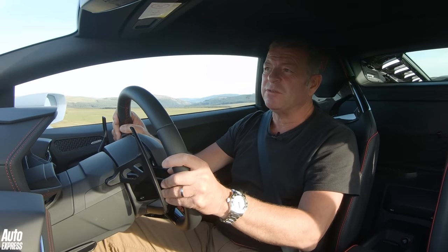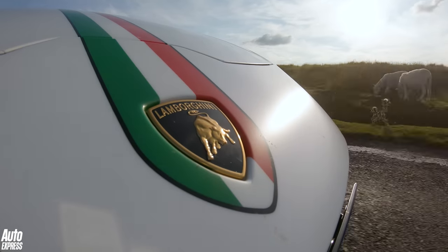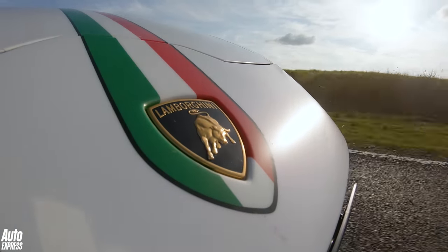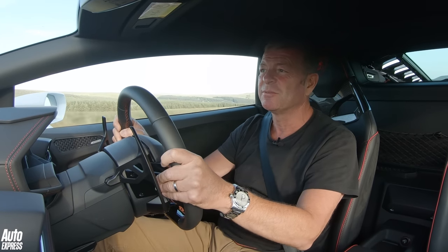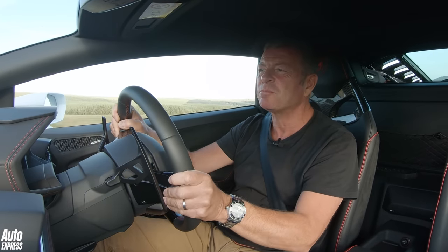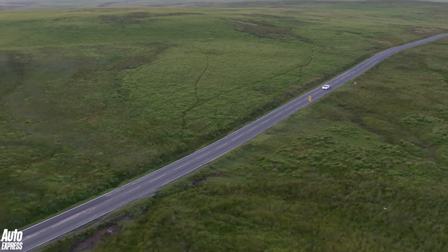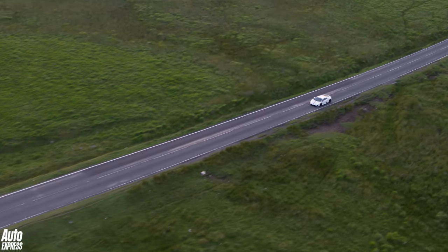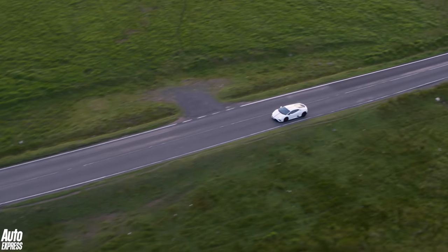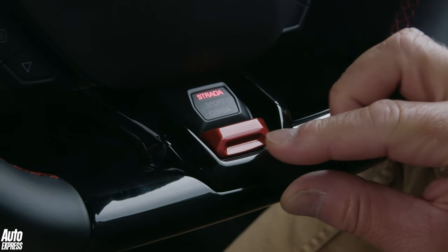I wasn't a massive fan of the Huracan when it first came out, but they have made it better and better and better. And this thing, the EVO rear-wheel drive EVO, is just knockout. Absolutely knockout. The Lambo looks, feels, sounds, and just is a far more extrovert kind of car after the GT3. Yet it rides more comfortably than the Porsche in street or strada mode, and it has less tyre noise.